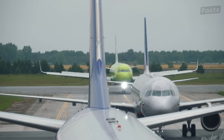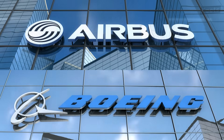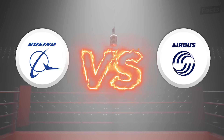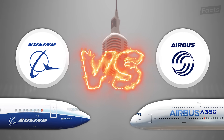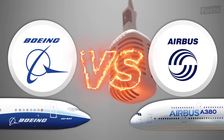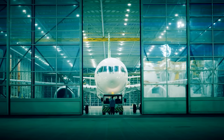Since flying became popular, there has always been a brutal rivalry between American and European airplanes, with the two titans in the ring being Boeing and Airbus. These companies both make very different choices when it comes to their planes, but is one better than the other? And who is this mysterious third company that has recently come into the ring?